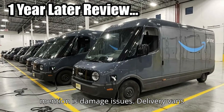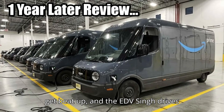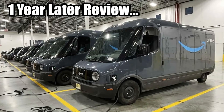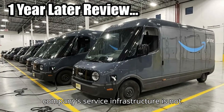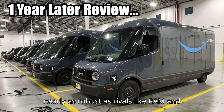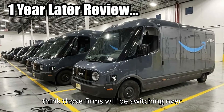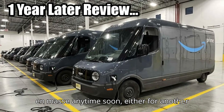What Singh does mention is damage issues. Delivery vans get beat up, and the EDV Singh drives bears the scars. It's got a lot of small issues that have added up over time. That's definitely a problem for Rivian's pitch to fleet customers, as the company's service infrastructure is not nearly as robust as rivals like RAM and the commercial-grade companies that make FedEx and UPS step vans. Singh doesn't think those firms will be switching over en masse anytime soon.